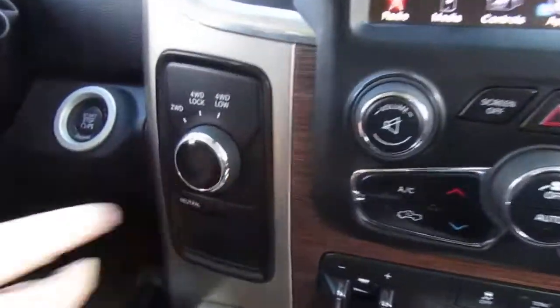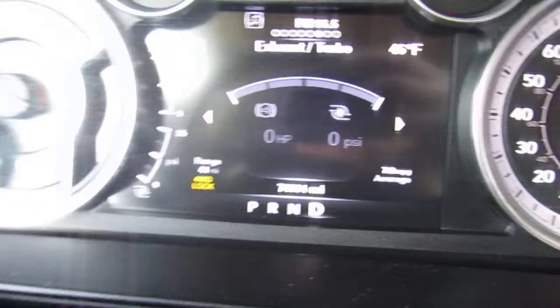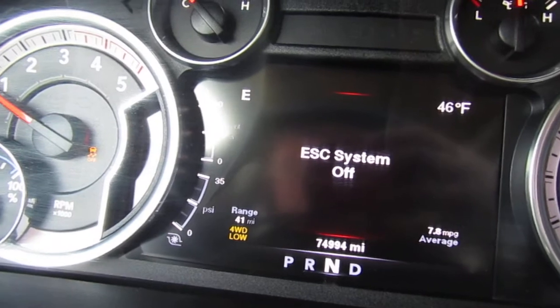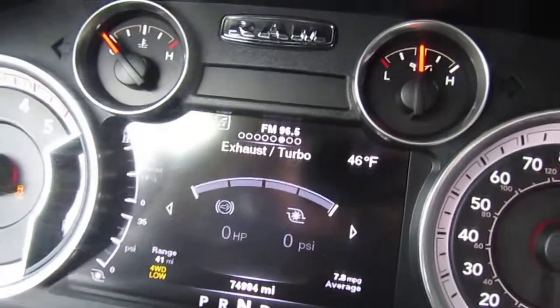We'll pop it in four-wheel drive — there's the four-wheel drive indicator. Four-wheel drive works well. I'm not going to do it on dry pavement; we'll go into low here in neutral. There it is — does everything it should. We're definitely in low. I'll pop it back to two-wheel drive.